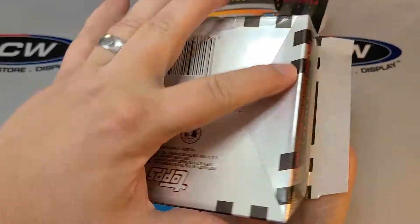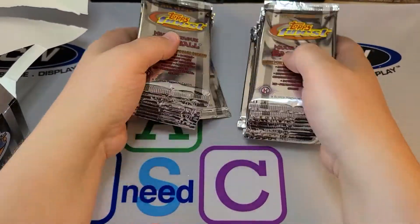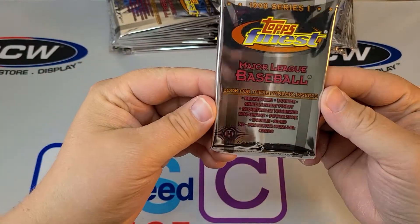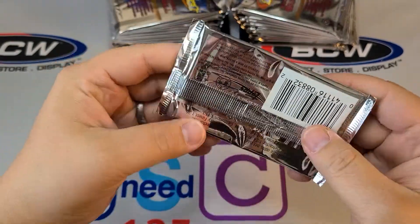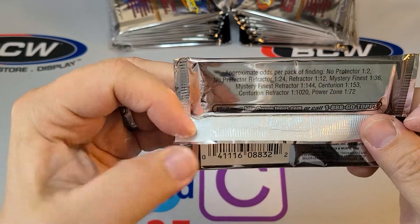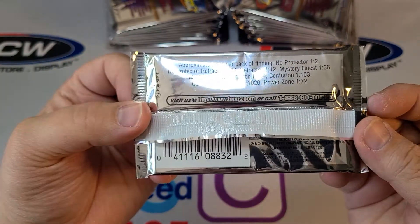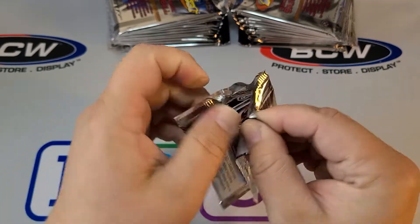I don't think we're guaranteed any autographs out of this, but let's see what we get. So there are 6 cards per pack. Looking at the odds — the Centurion Refractor comes every 1,020 packs, so if you pull one of those we know it's a good day. If you pull one of those big names like Griffey, it's not going to have the most value, but let's see what we get.